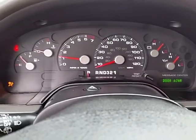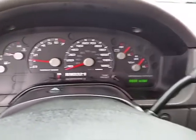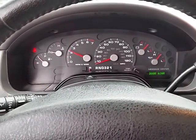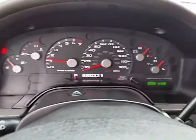Engine runs good and strong. Transmission shifts good. Four-wheel drive goes in and out. Everything seems tight on it. There's no service lights on or anything.